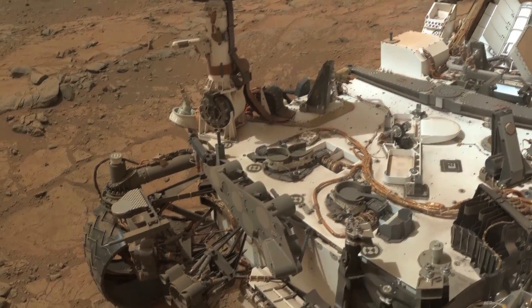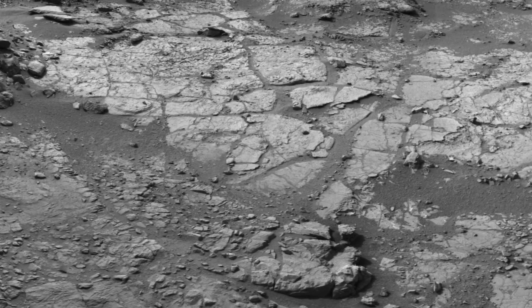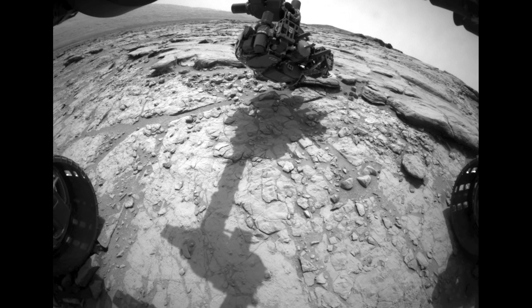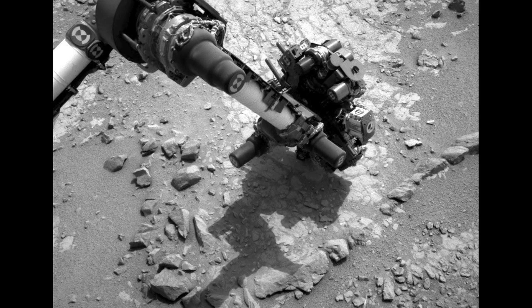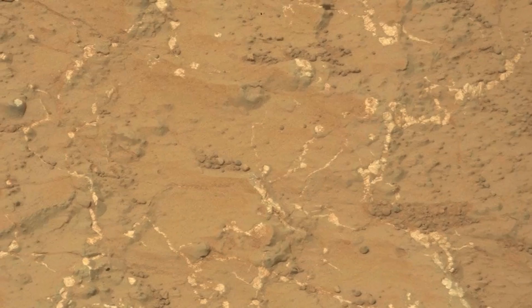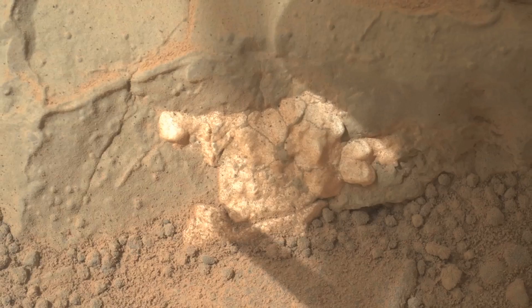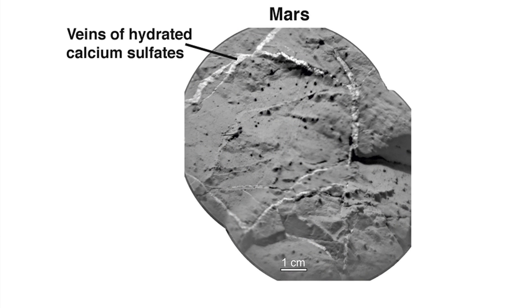The rover has been investigating the Yellowknife Bay area as part of an effort to pick the exact location of our first drill activity on Mars. The images being returned by Curiosity show a diverse collection of interesting features including sedimentary rocks, pebbles, cracks, nodules, and veins. The vein features are seen as a bright white material and we see them just about everywhere we look in Yellowknife Bay. The ChemCam instrument has found that these veins contain elevated levels of calcium sulfate, likely in the form of bassinite or gypsum.